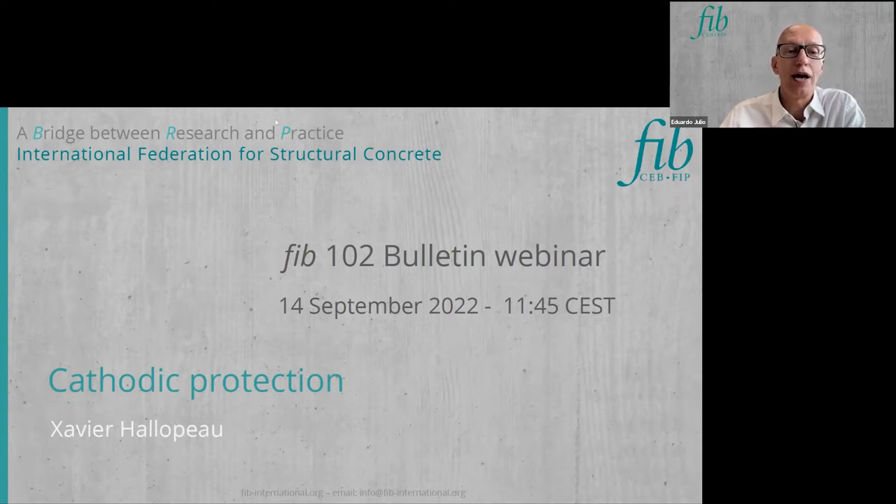He is also a corrosion trainer and examiner for the CP certification. So now I ask Xavier to please start the presentation whenever you're ready.